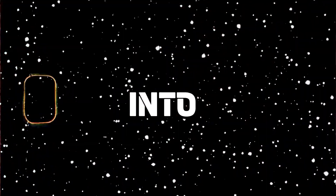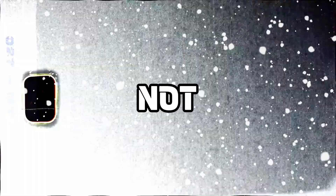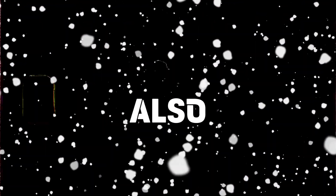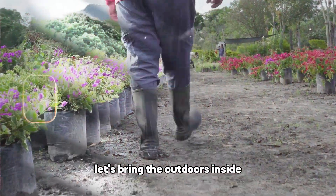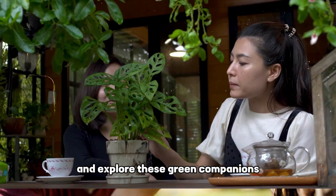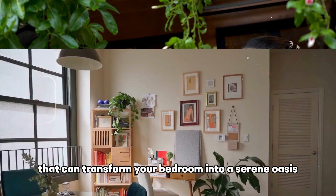This video delves into the top 10 houseplants that are not only aesthetically pleasing, but also excellent at air purification. Let's bring the outdoors inside and explore these green companions that can transform your bedroom into a serene oasis.